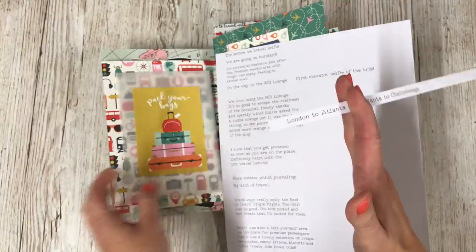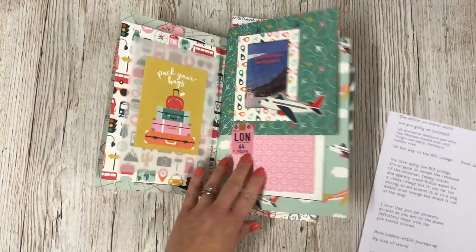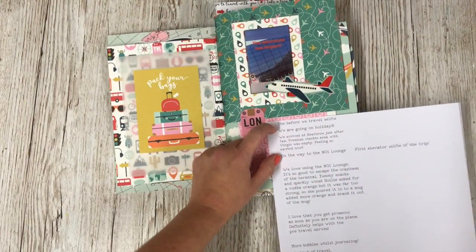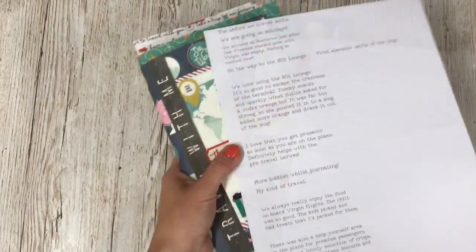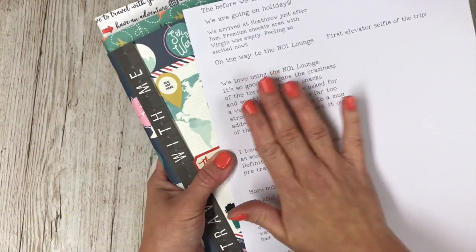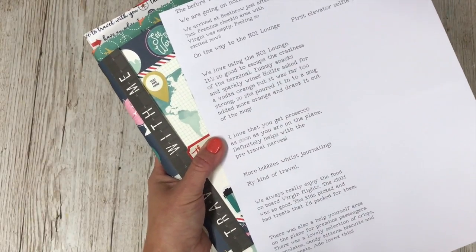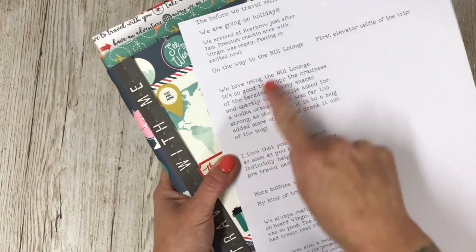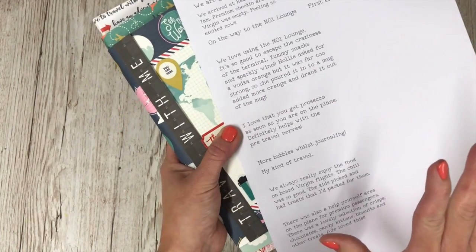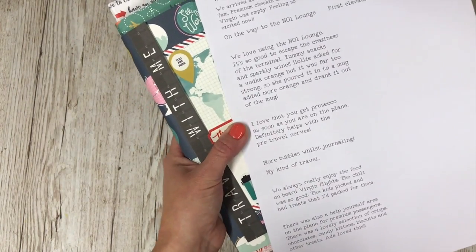I'm going to be cutting out these little strips for the front and then larger pieces cut to size to stick in the book — really straightforward to do. It's quite a nice way to journal, and obviously you can download free fonts. Sometimes I use fontface.com — I'll link it below. You can download loads of different free fonts and change the font to suit whatever style you want.